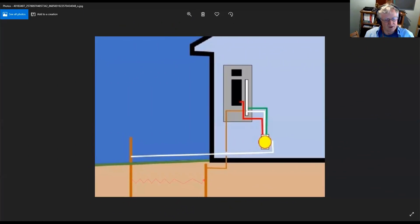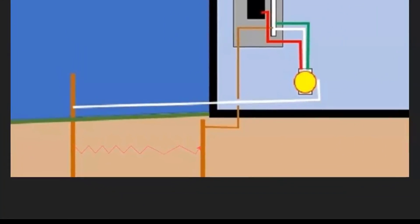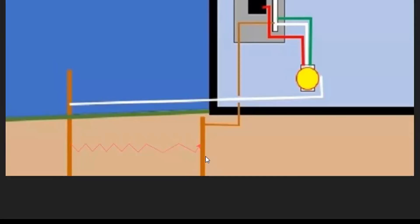In this drawing you can see we have two ground rods driven, and you can see there's a little squiggly red line between the two. That's the idea that the current would flow from the light bulb, through the ground rod, across the ground, to the other ground rod, and back to the panel to complete the circuit. What I did was I connected that light bulb to just the hot side, and then I didn't connect the neutral from where it normally would connect to — I bypassed it and connected it directly to the ground rod.